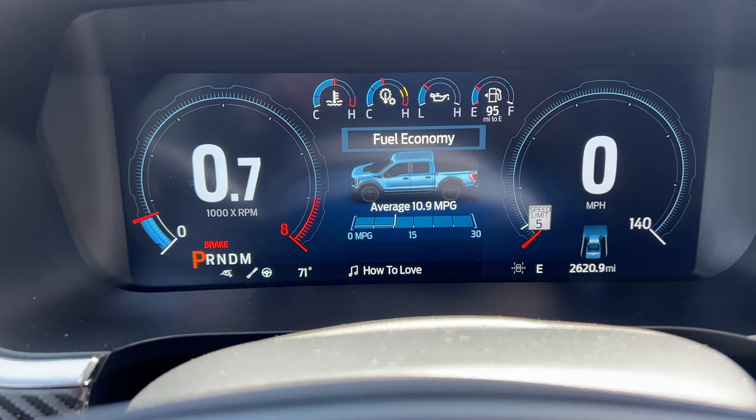Let's go ahead and drive the Raptor R. Average MPG, yeah — it's around 11 mpg, which isn't too far from my six-cylinder, which averages 13–14 mpg. So it's not drastically worse for having more cylinders.